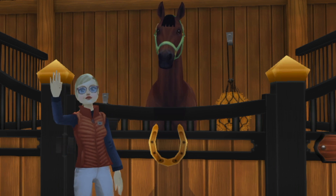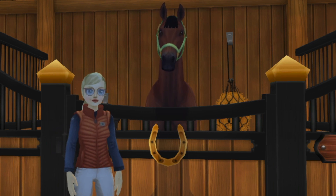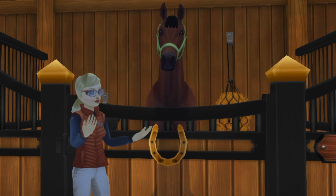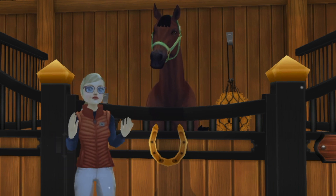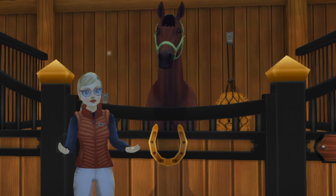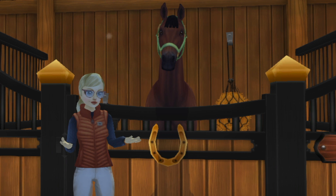Hi everybody, it's Aria Emberford, and today I'm really excited to share with you what I've been doing. For the past two weeks I've been looking at and trying out a couple of horses, and I'm finally able to share the footage that I took while trying them out.